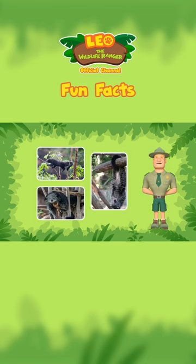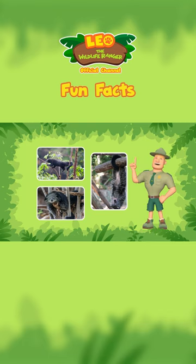The Binturong has a prehensile tail, which means it can use its tail to grab objects. Their tail acts like a fifth limb that holds onto branches and trunks, allowing the Binturong to climb more easily.